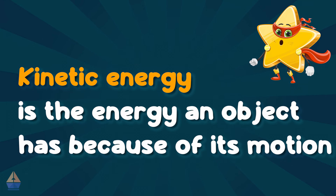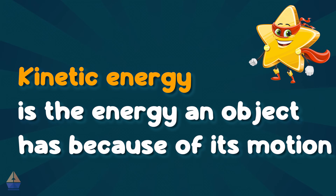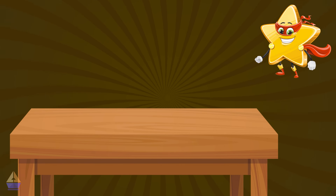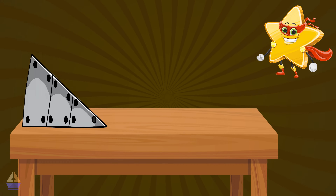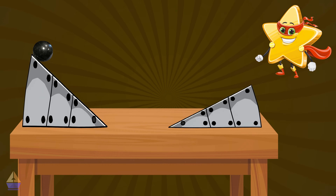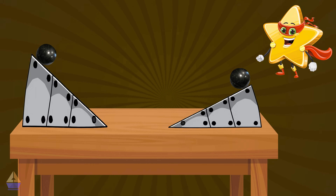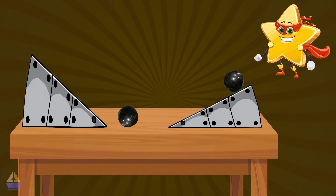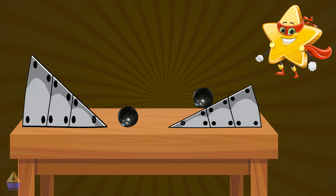The faster an object moves, the more kinetic energy it has. Let's take a look at a simple example. Imagine you have a marble and two ramps. One ramp is tall and steep, and the other is short and with not much slope. If you roll the marble down the steep ramp, it speeds up quickly and has more kinetic energy.